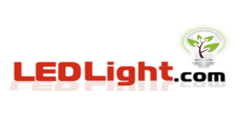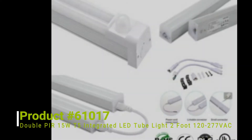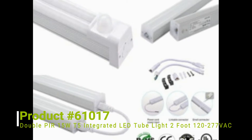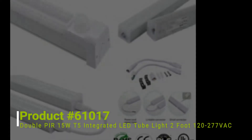Welcome to LEDLite.com. This is product number 61017, a double PIR motion sensing D5 LED tube light. CE, UL, DLC and RoHS listed.